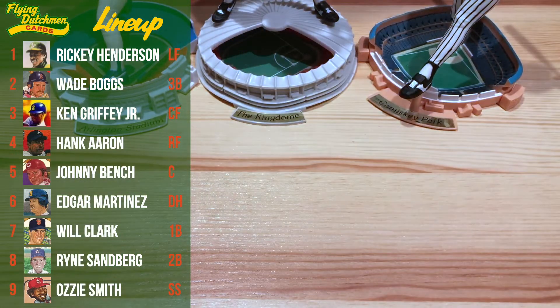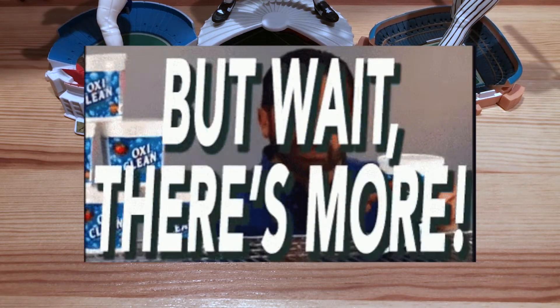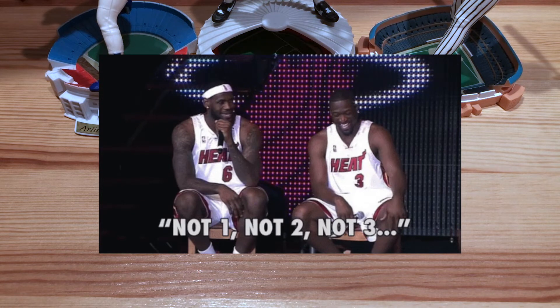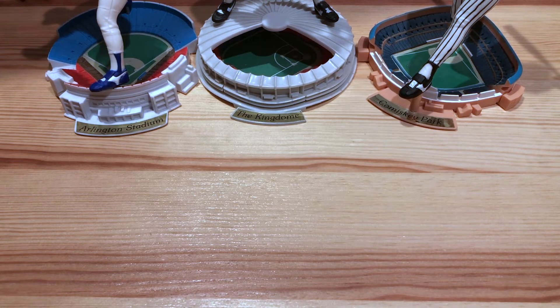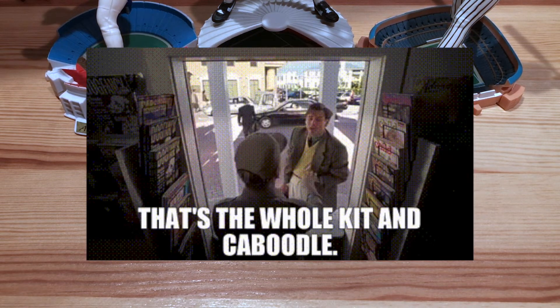So there we go — that is our nine. Like any good Flying Dutchman Cards video, we're not going to stop there. We got our lineup of nine, but we need a pitcher, and if we need one pitcher we obviously need a whole rotation. If we have a rotation we need a bullpen to back them up, and we'll need some pinch hitters since we're playing in an NL park. So we're going to keep going — I've got a few more art cards to show off.